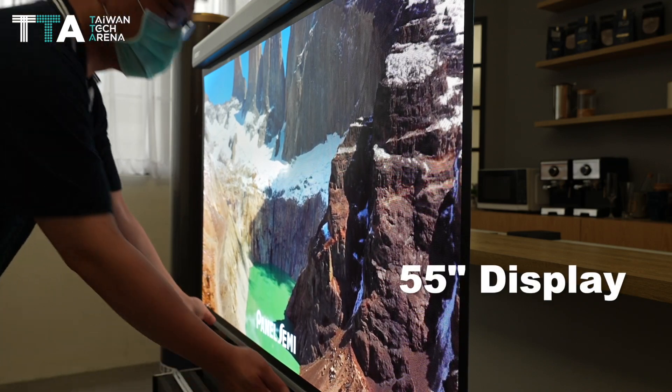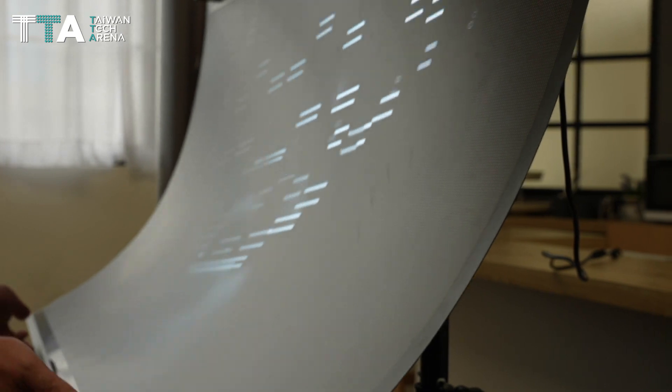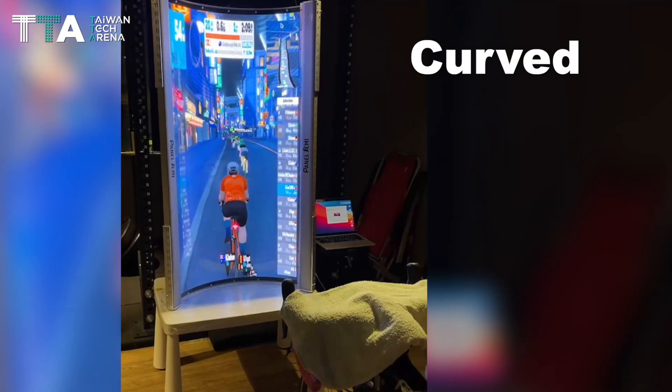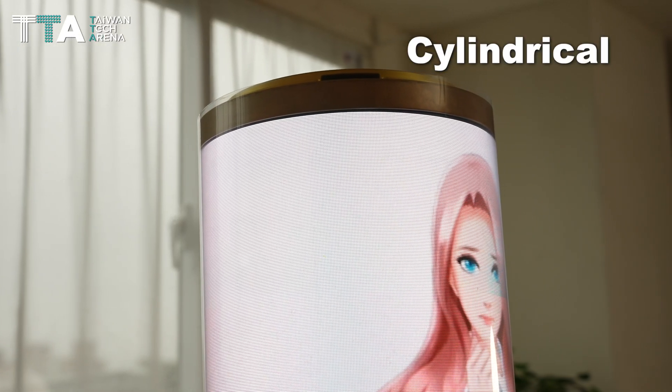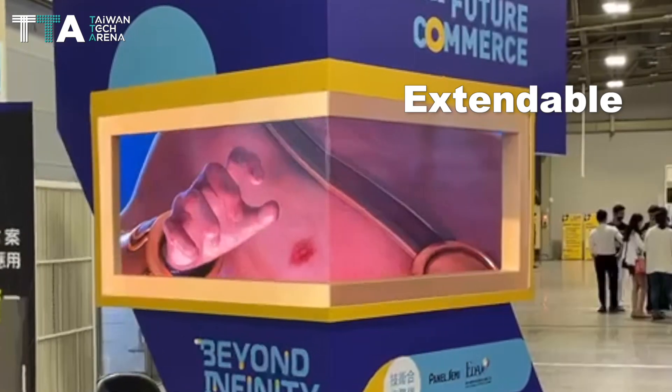Panel Semi developed a 55-inch display screen featuring a 1 kilogram super lightweight flexible design for 360 degrees display in curved, cylindrical, and flat conditions. It's also extendable, making it fit into different sizes and usage.